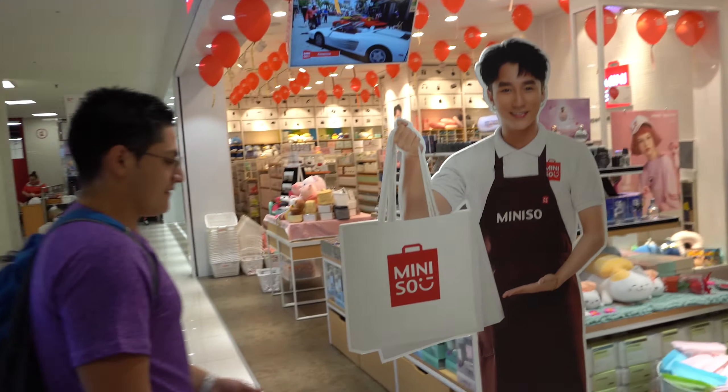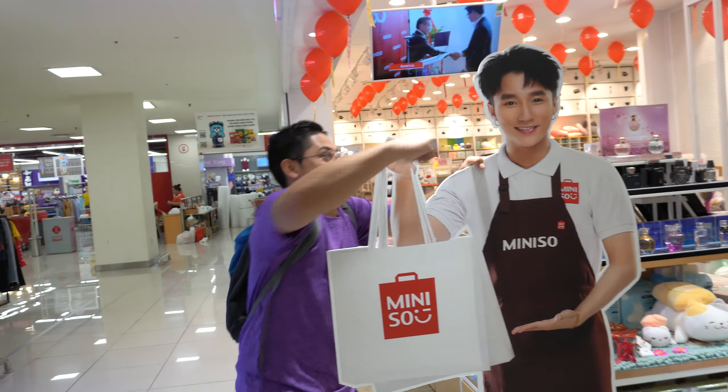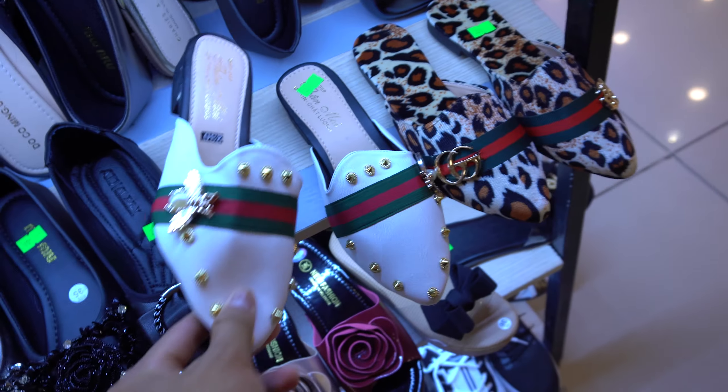This guy needs help with his bag — Jose, go help him out. Oh my gosh. She bought shoes! Damn, that was quick, we just got here. Jose!